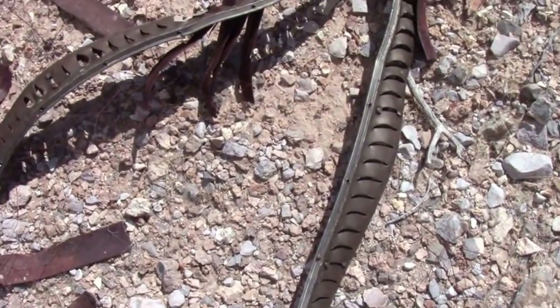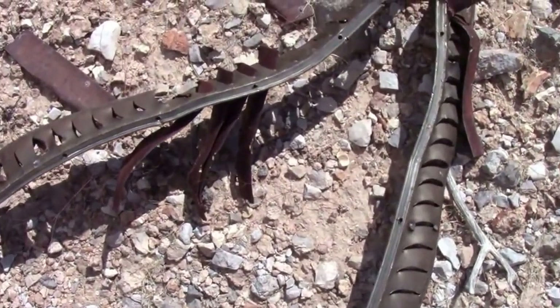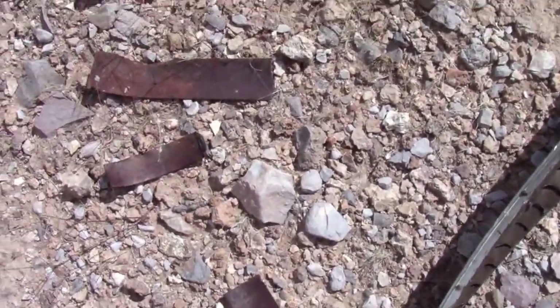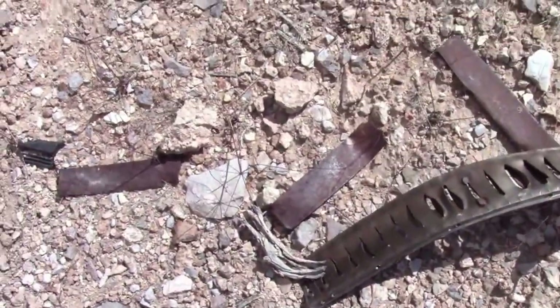Here's another piece, and it looks like these are turbine blades in here. They're scattered about here — this would be associated with the engine.